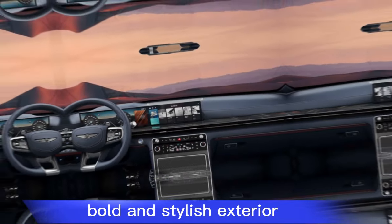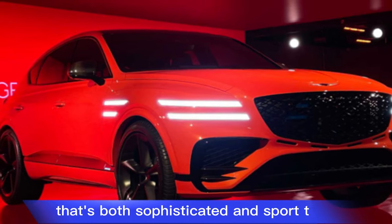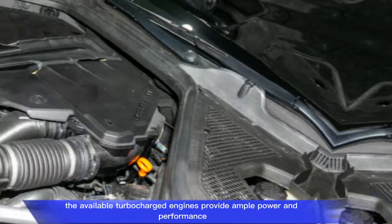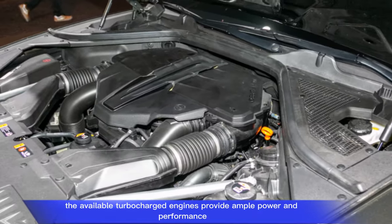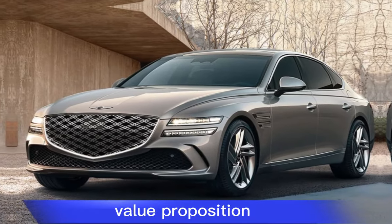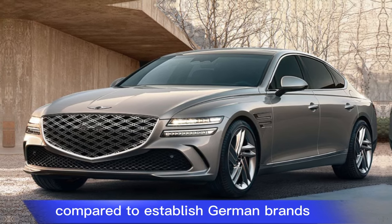Bold and stylish exterior — the GV80 boasts a head-turning design that's both sophisticated and sporty. Powerful engines — the available turbocharged engines provide ample power and performance. Value proposition — the GV80 offers a lot of luxury and features for a competitive price compared to established German brands.